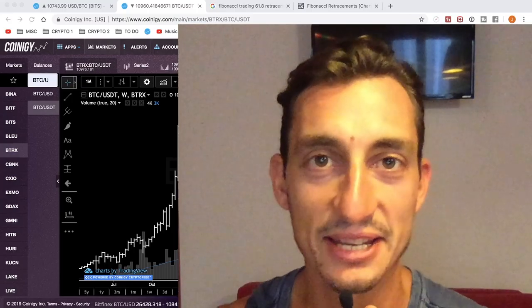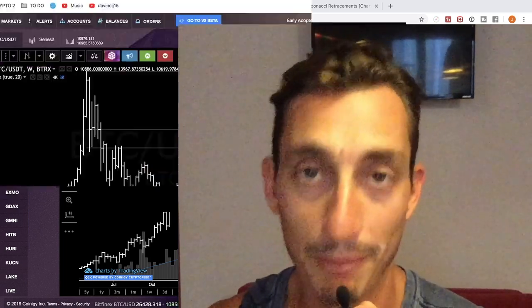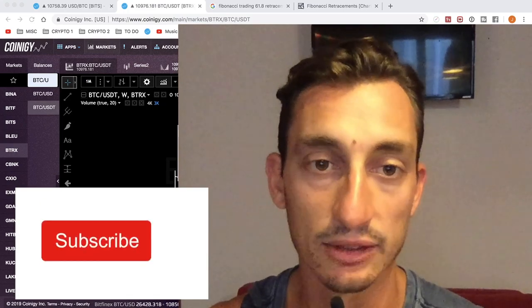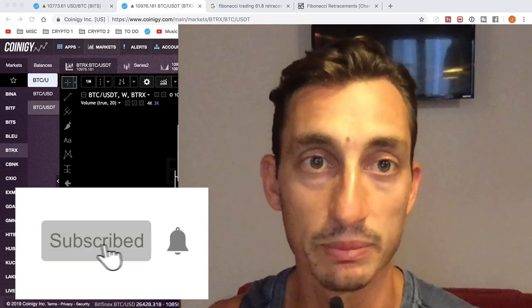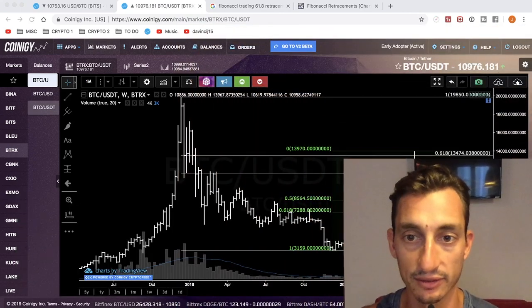Hey guys, welcome back to another video. Today's video, let's get into Bitcoin yet again, mainly because we're seeing some huge action happening especially on the weekly chart. I wanted to put this one out before it's too late. It's not anything really scary like that, it's just we need to be aware.